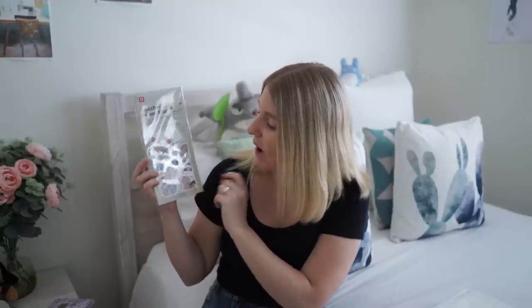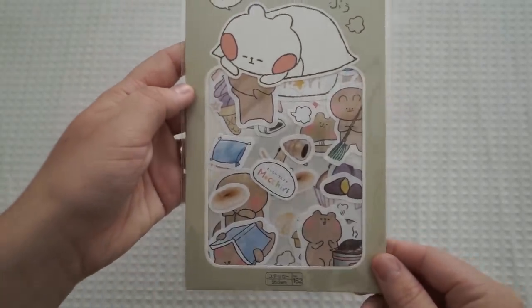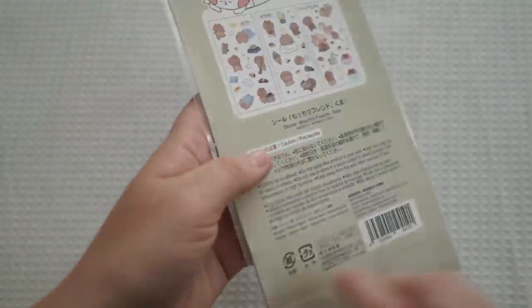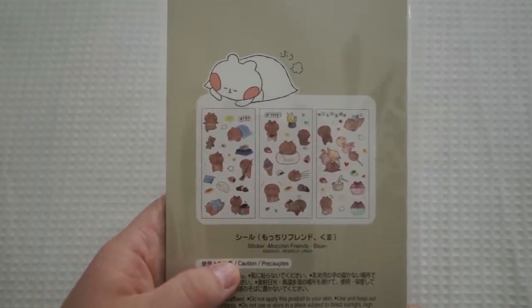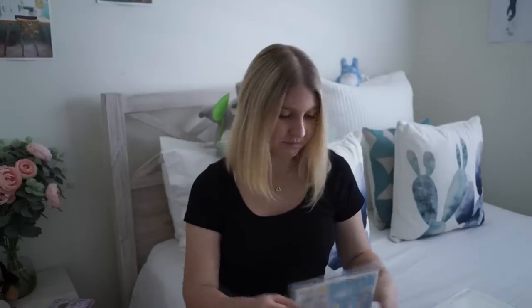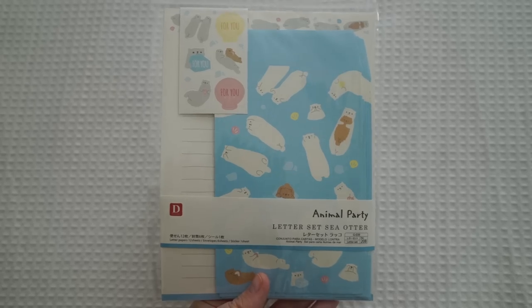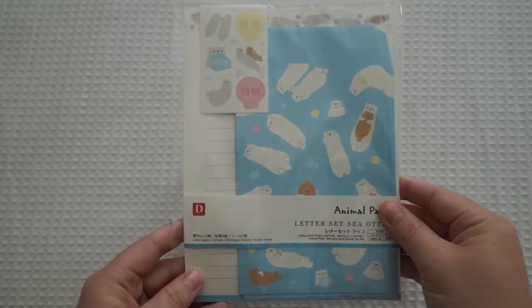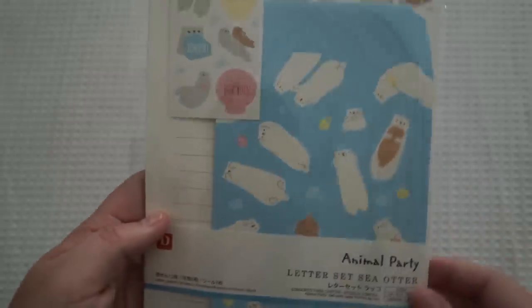I couldn't go past this little guy because I thought he was adorable — you've got him sweeping, baking, reading books. I don't know if it's an actual character out of a TV show or something, but I just thought it was really adorable. The next is just a little otter letter set. As you can see, I really like the animal sets in Daiso. It's a full writing set — it's got envelopes, writing paper, and also little stickers you can put on it as well.